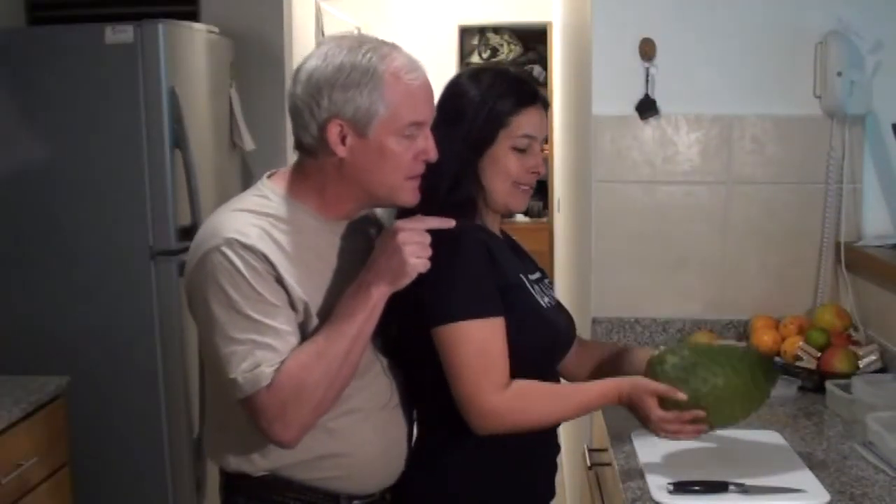The guanabana is a great big fruit that you can get here in Colombia, and Paola is very picky about the guanabanas that she selects at the supermarket. She likes to get ones that are really perfect, in perfect condition. She wants them to be kind of hard when she buys them, and then she brings them home and lets them sit for a couple of days until they soften.